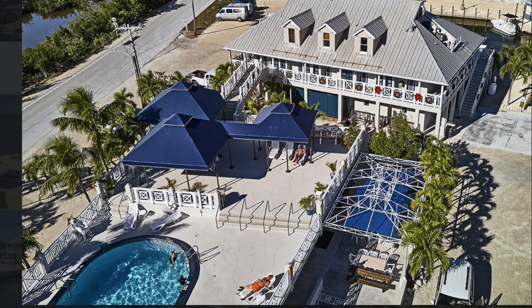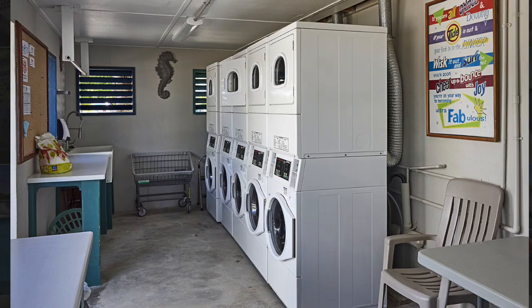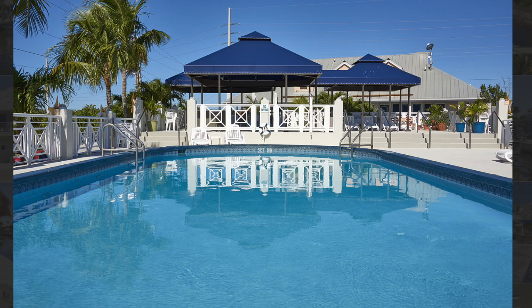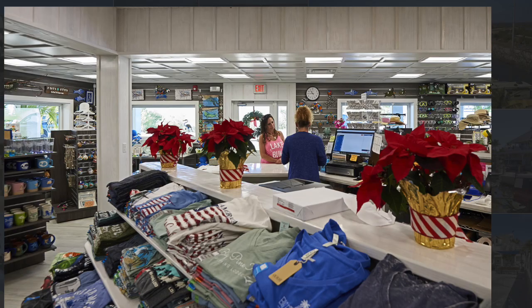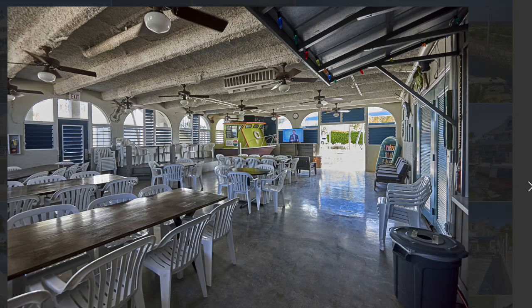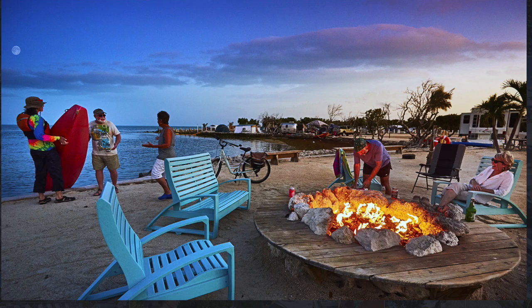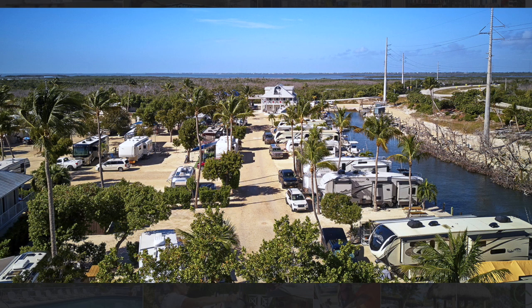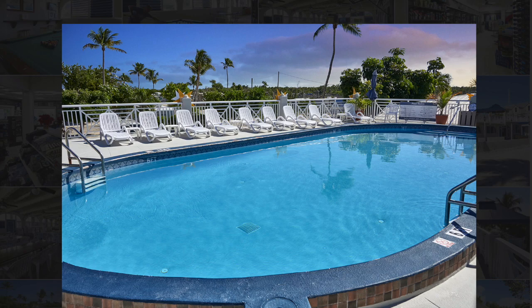Big Pine Key Resort offers a friendly home base from which to enjoy all the Florida Keys have to offer. The resort has several camping options, including waterfront RV sites and rustic campsites, plus recreational opportunities for the whole family. The resort also offers RV rentals using Airstream trailers that are fully equipped, including with linens. We stayed there last March. It's been sold since then, so it may be a little more money, but I believe it's still very reasonable.